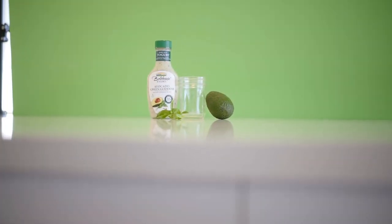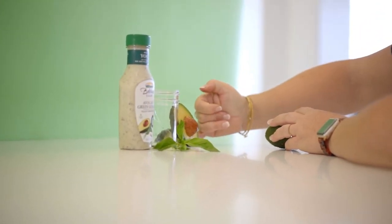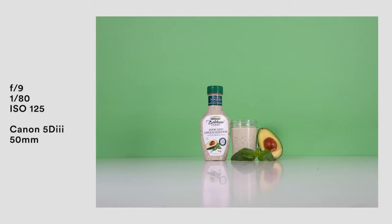This next shot was meant to highlight the green goddess dressing. Our food stylist did a fantastic job setting up the scene with garnish and a stuffed avocado. We shot from a slightly lower angle so the product would feel more heroic, and the lighting was fairly even throughout with no harsh shadows. It was shot on a green background that would later get shifted to something that felt more appropriate for the product.